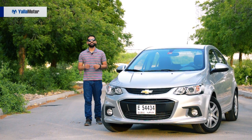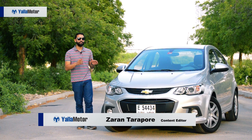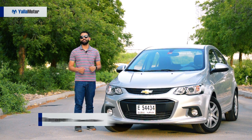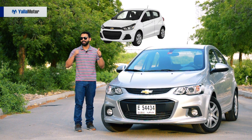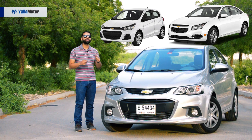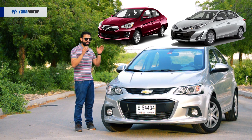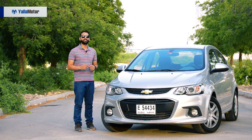This is the 2018 Chevrolet Aveo, and while it's difficult to imagine that the same brand that makes the Corvette ZR1 makes this, here's what you need to know about it. The Aveo fits in between the smaller Spark and the larger Cruze, competing with the Mitsubishi Attrage and the Toyota Yaris sedan. This mid-option model costs just 48,000 dirhams.